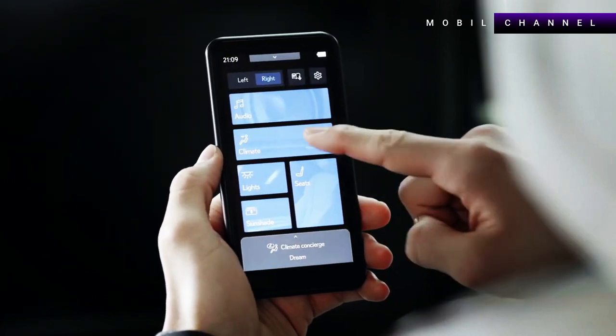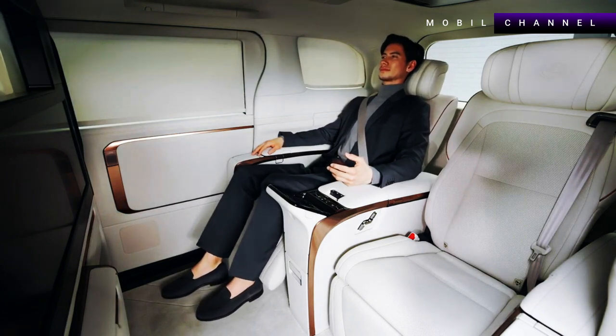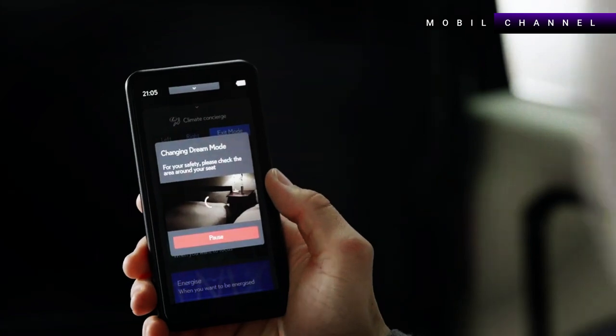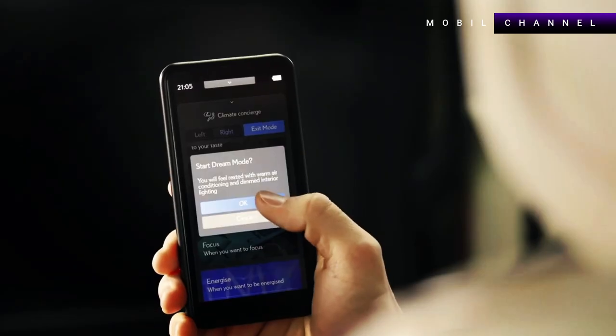Lexus hasn't released prices or full engine specifications yet, but has confirmed the engine used by the 2024 LM will be available in 2.4-liter four-cylinder turbo hybrid and 2.5-liter four-cylinder hybrid variants.